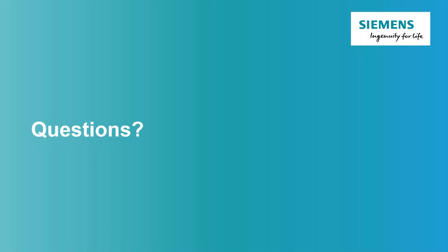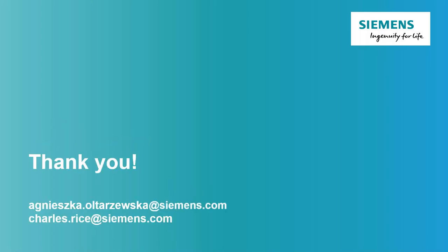If more questions pop up later, feel free to contact us - our emails are on the screen. Thank you Agnieszka for joining us this evening. Thank you everyone who attended. I'll send out a follow-up email with a PDF of this presentation, a link to a recording of this webinar, and links to upcoming webinars in July. Looking forward to seeing you in another webinar in the future - have a great day.